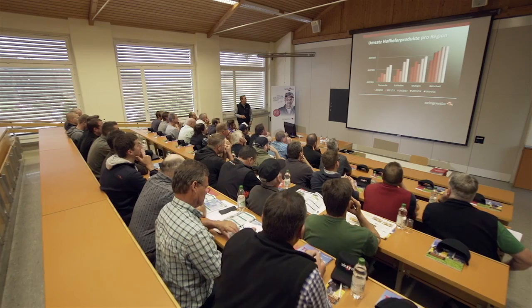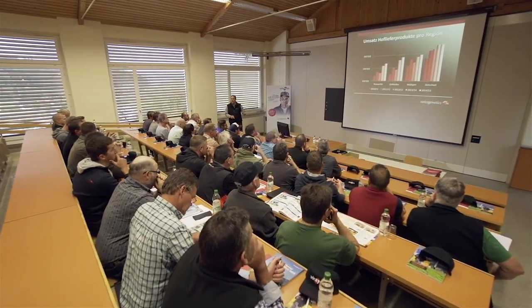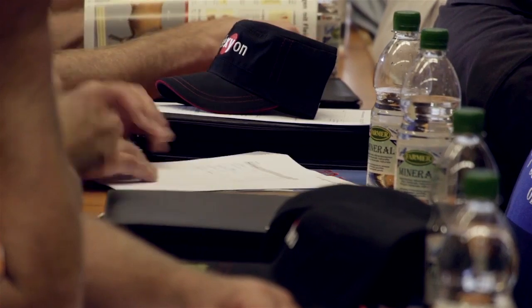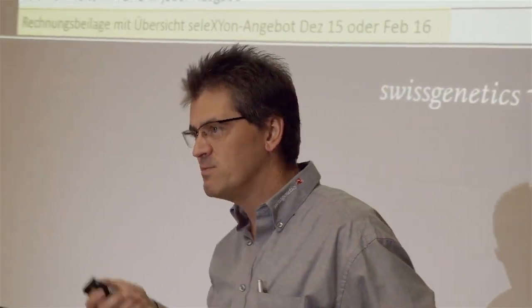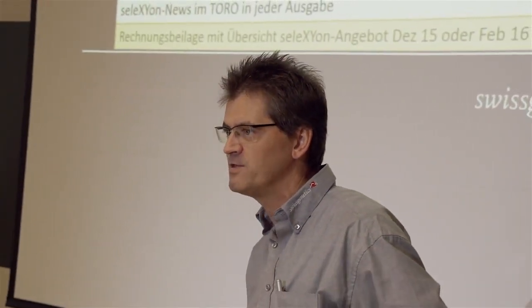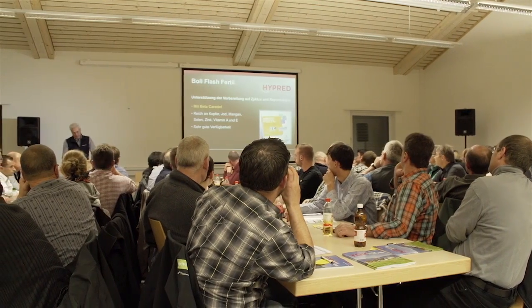The main capital for the success of Swiss Genetics are its employees. Thanks to further training, our customers benefit from new discoveries and experiences in genetics and herd management. Practical knowledge is imparted to the breeders during information events, workshops and conferences.